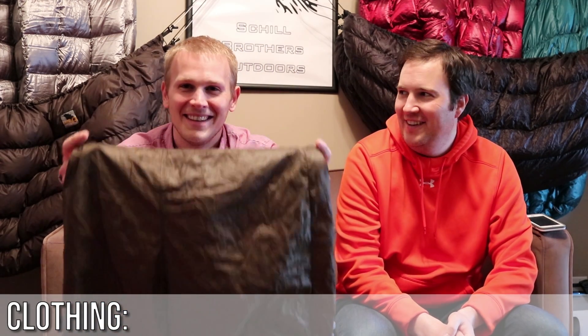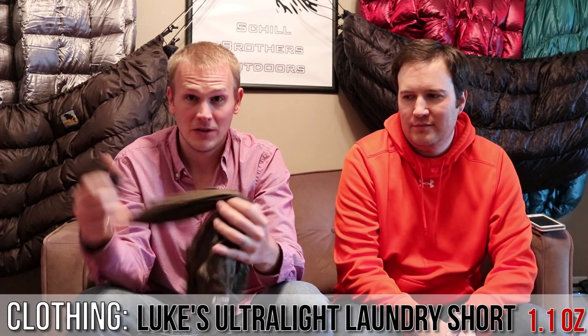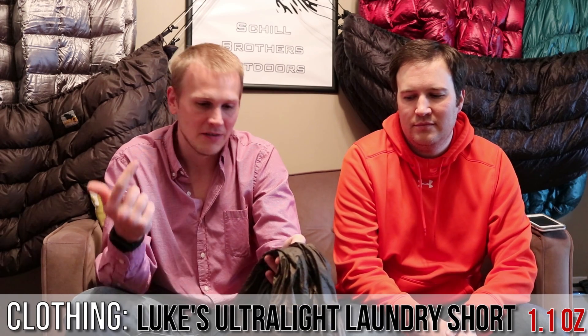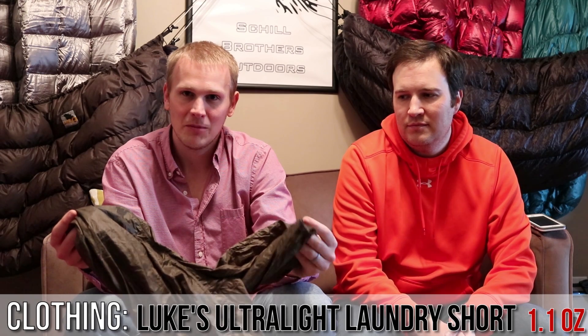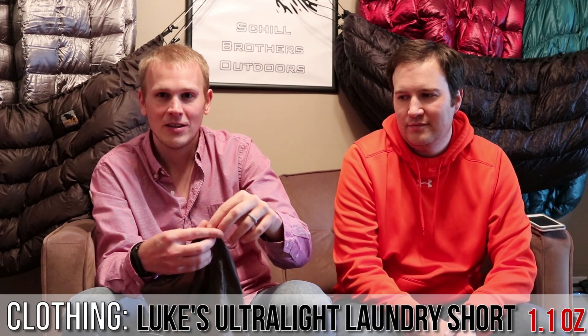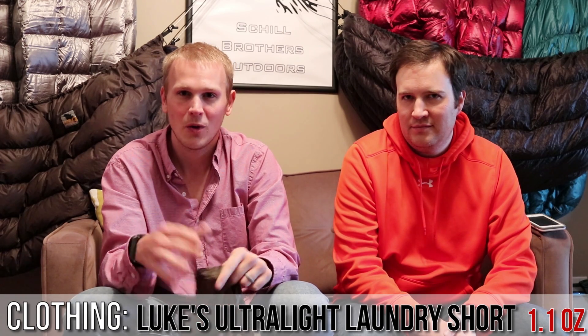This might be my favorite item lately — these are awesome. This is what Dutchware sells as the laundry short, but it's actually made by Lukas Ultralight. This weighs an ounce and bunches up to about the size of a lighter. I've worn these swimming, hiking, and slept in them. They're made of argon, a synthetic material, so they're wind resistant and water resistant. They're freaking amazing. They have a drawstring on them.